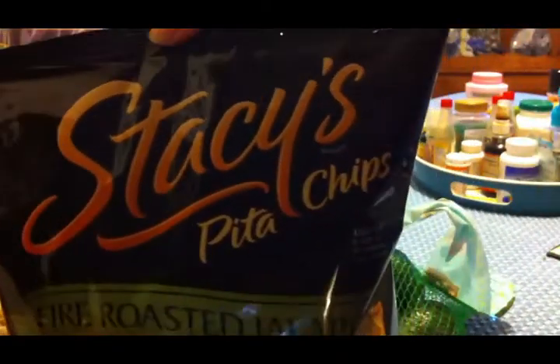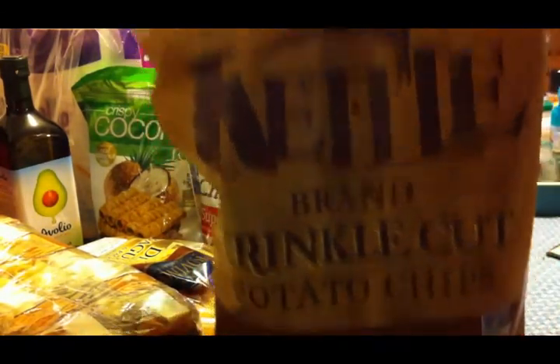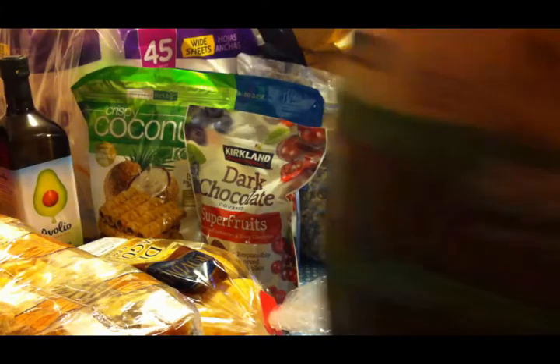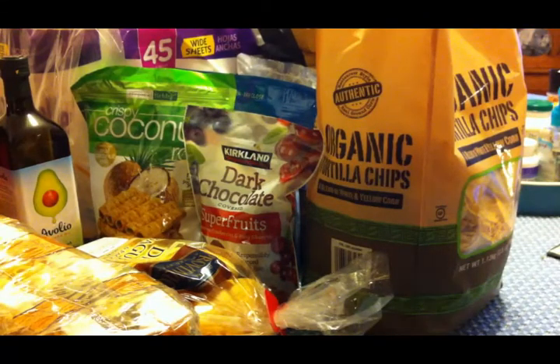For our snacks, my choice for a salty snack this time was Stacy's Pita Chips Fire Roasted Jalapeño. The Jalapeño Lime Tortillas I liked so well last time — they didn't have those. Scott wanted barbecued kettle chips, but since they didn't have them, he got the plain ones. And we got our normal tortilla chips — we get these every single time because they're so good and they're organic. I got two bags because with two teenagers in the house, we go through them quite rapidly.